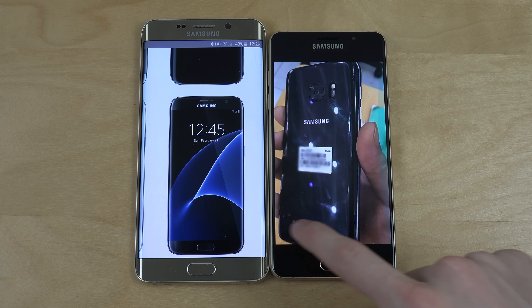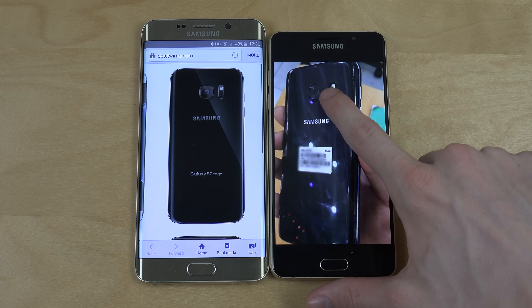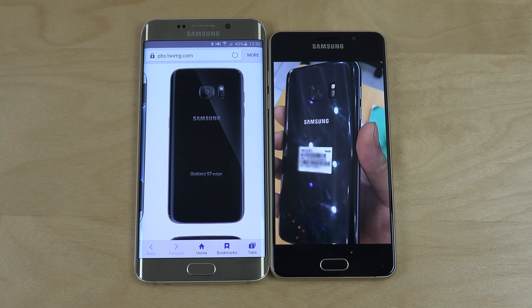Yeah, that can be interesting. Then we do have the black variant here, which is kind of like this one over here. You can also see how the back doesn't protrude — the camera — which might be less megapixels this time, like 12 megapixels, but bigger sensors. So it might be better, it might be worse, we don't know.